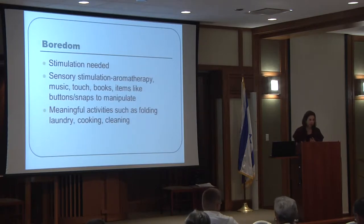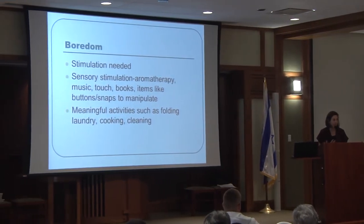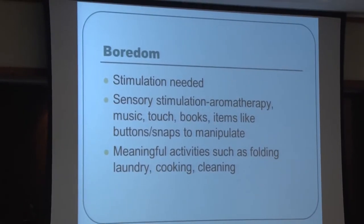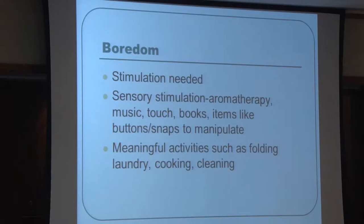Boredom can result in quite a bit of agitation when patients don't know what to do with themselves. More stimulation can help keep patients occupied. Examples include sensory stimulation such as aromatherapy, music, touch, and books with buttons and snaps. Meaningful activities like folding laundry, cleaning, or helping cook give patients a sense of purpose, as many dementia patients complain they don't know what to do with their time.